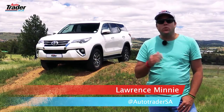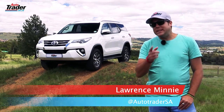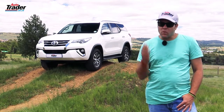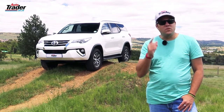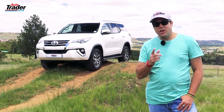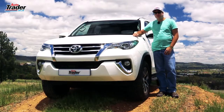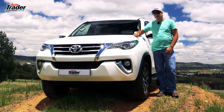2016 saw Toyota give us an all-new Fortuner. Barely six months later, there was an update. Was there something wrong with the vehicle? Not at all. In fact, Toyota actually wanted to give us more value for our money. In order for Toyota to do this, they had to make a few subtle changes.